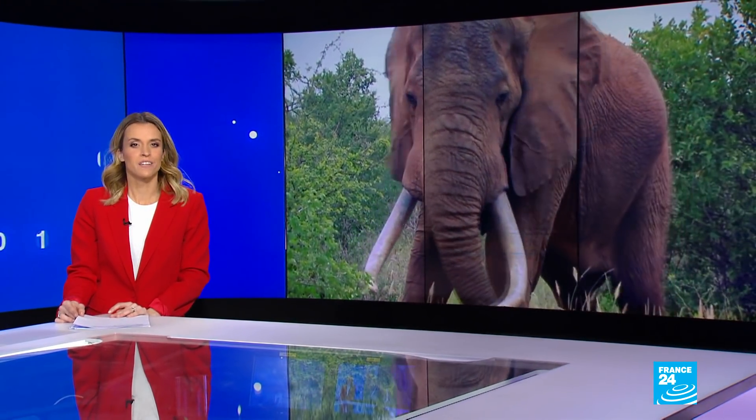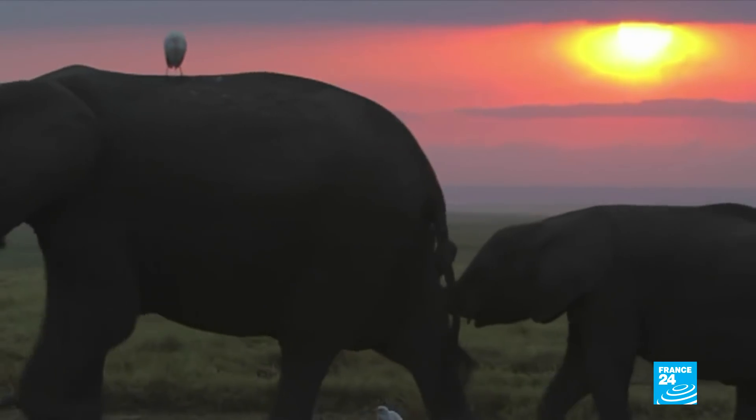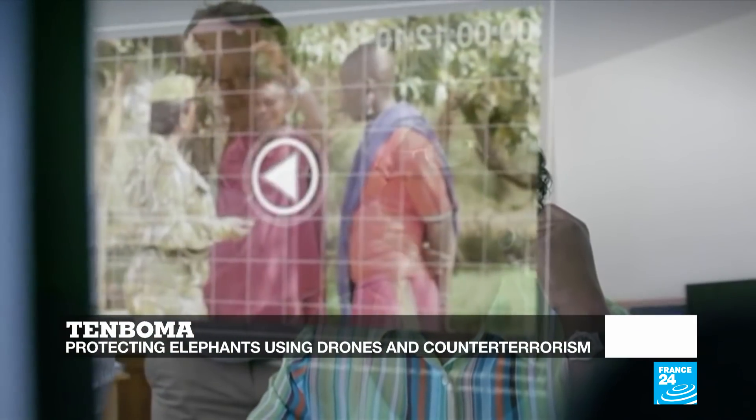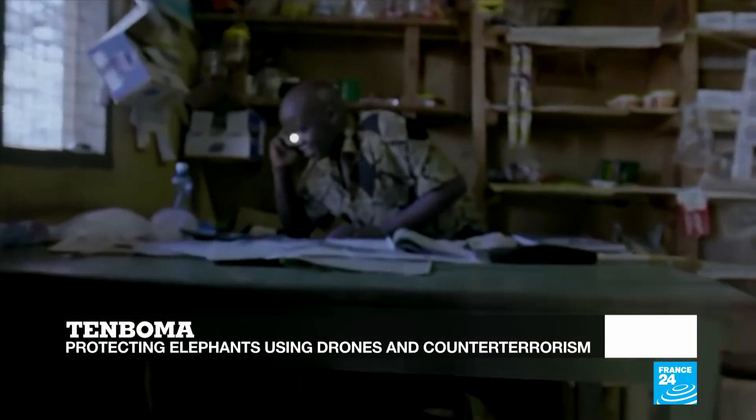Hello and welcome to this special edition of Tech24, dedicated to animals, whether domestic or in the wild. From DNA analysis and IVF techniques to drones and acoustic sensors, we dig into all the ways in which technology can help curb poaching and preserve wildlife species.